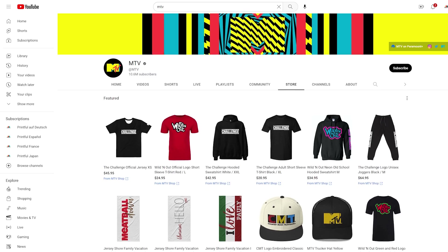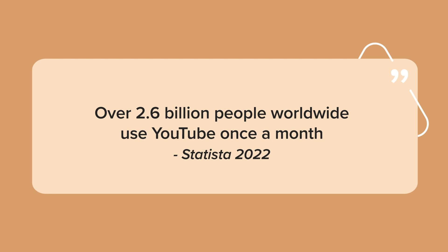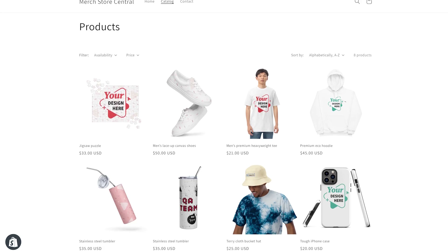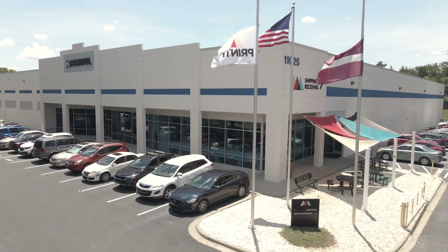YouTube Shopping is an e-commerce solution that allows brands and content creators to sell products through their YouTube channels. YouTube is one of the most popular social media platforms, and according to Statista, over 2.6 billion people worldwide use YouTube once a month. When you combine the second most popular social media platform with e-commerce, you get a powerhouse tool to streamline the shopping experience for consumers and fans. The integration between YouTube Shopping, your Shopify store, and Printful is seamless.